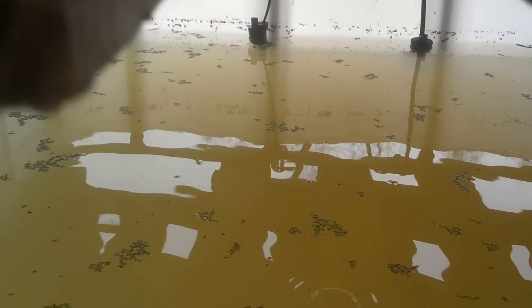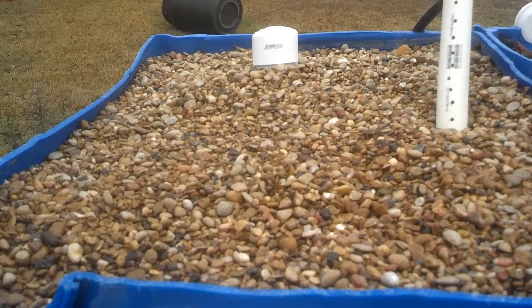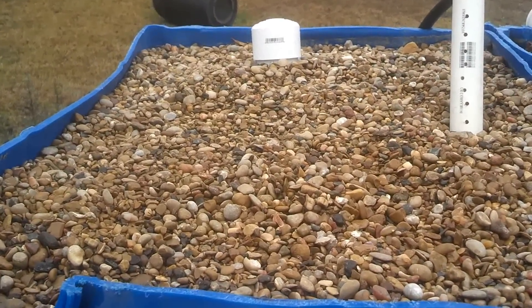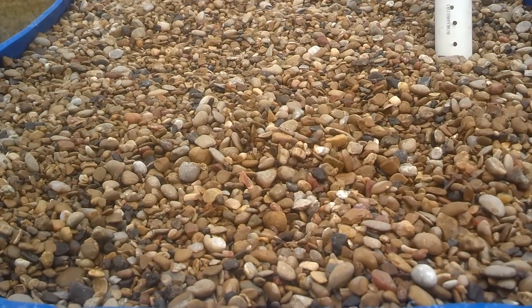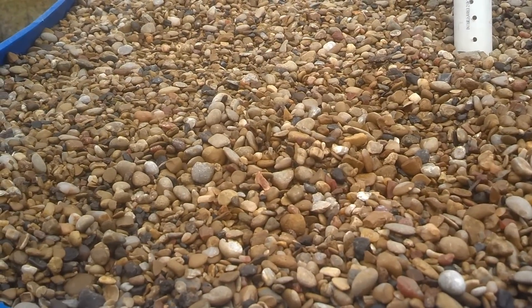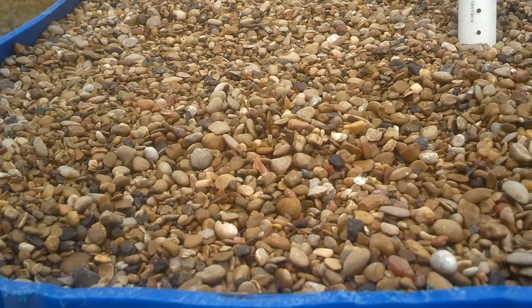Here's the left side grow bed — this one's always worked really well. We planted some lettuce seeds in here and we've had some sprouting. We were messing around with the system yesterday and covered them up, but we think they'll be okay.